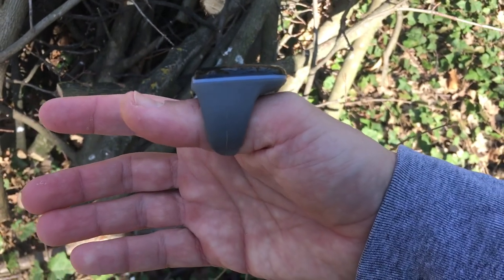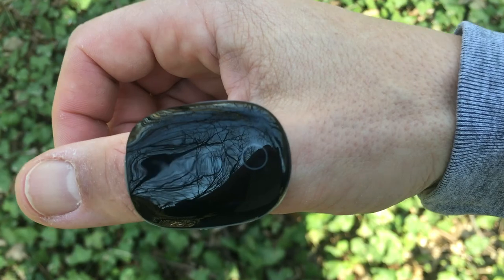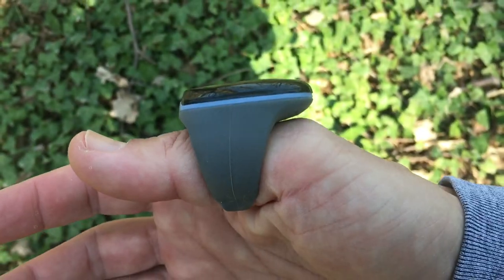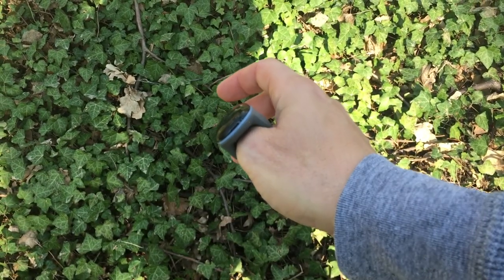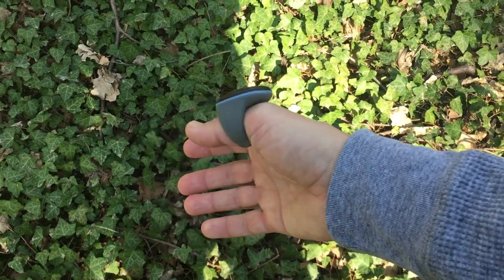You are meant to wear the O2 ring on your thumb. If that feels too tight, the other option is to use the index finger. I found the band approach to be much more comfortable than fingertip alternatives, as it does not get in the way of anything. You can type and do pretty much anything you want while wearing the ring.